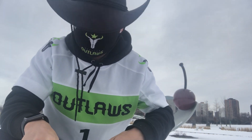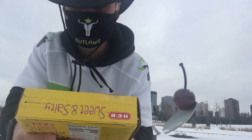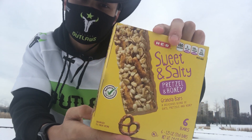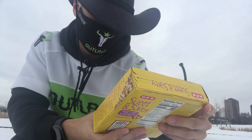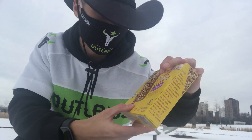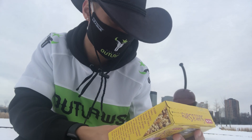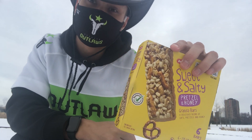We are looking at sweet and salty pretzel and honey granola bars. These look pretty amazing — it's got a blend of oats, pretzels, and honey, with six bars included. Looks really healthy, looks like a great snack for any time of the day. These are the sweet and salty pretzel honey bars.